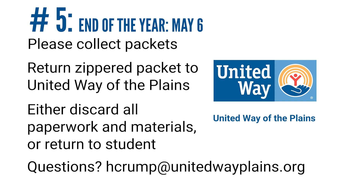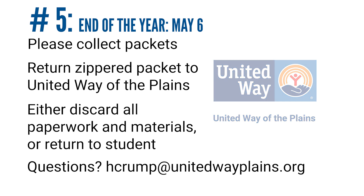As always, if you have any questions, please don't hesitate to reach out. We wish you luck and success this upcoming school year and are here to support you however you need. If you know anyone that would like to volunteer as the year goes on, please be our advocate and contact me at hcrump@unitedwayplains.org to begin the volunteer sign-up process.